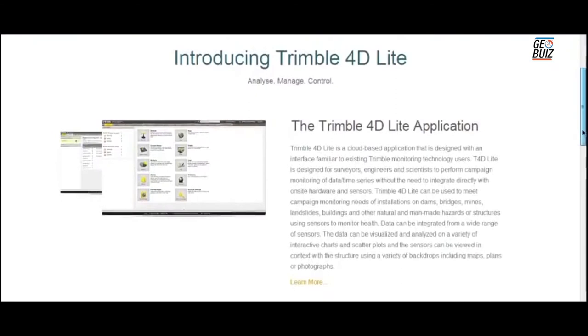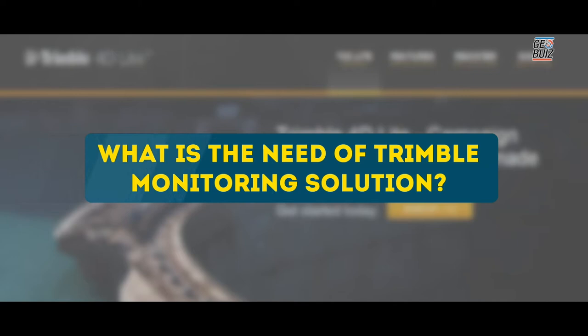The core piece of the Trimble monitoring solution is our monitoring software, Trimble 4D Control. Trimble 4D Control can connect to many sensors: geodetic sensors, geotechnical sensors, seismic sensors, and weather stations.